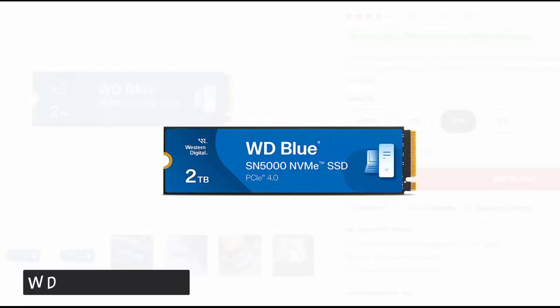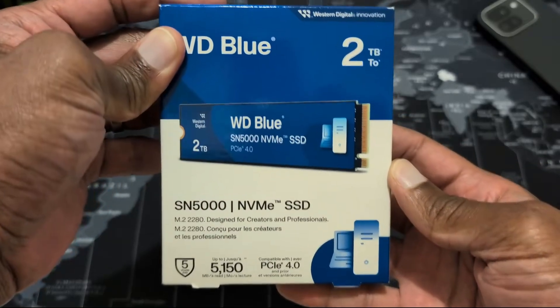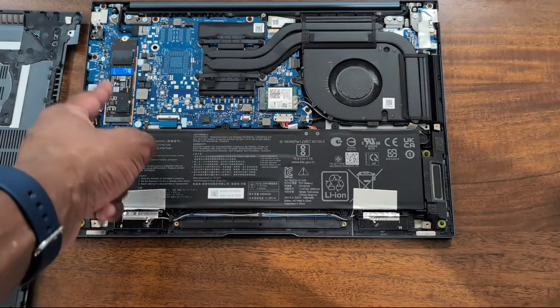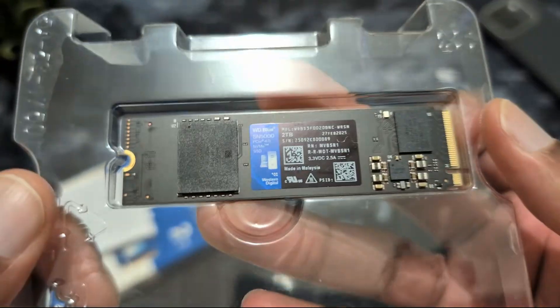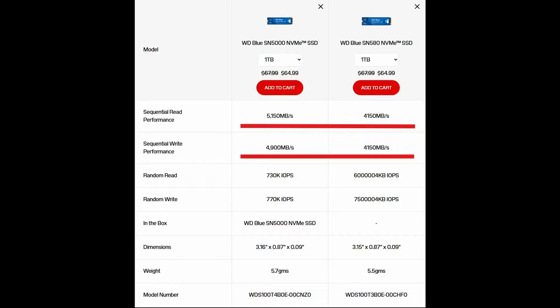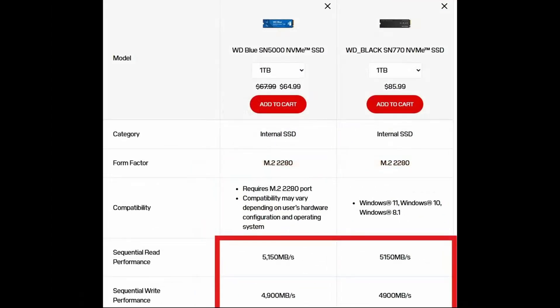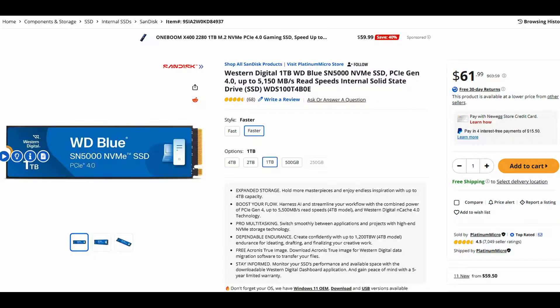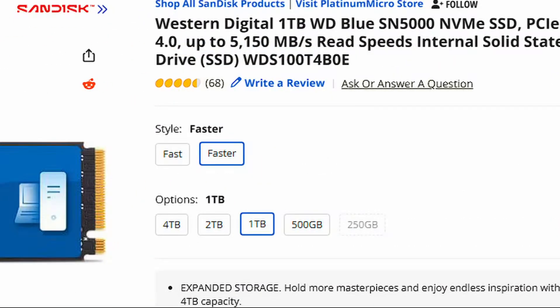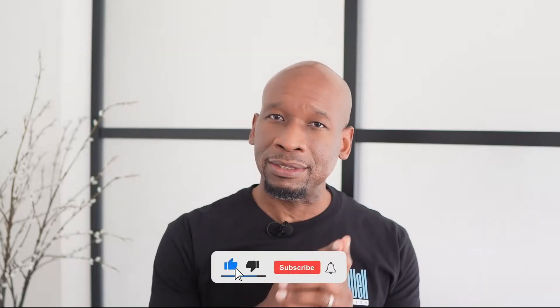First on the list is the WD Blue SN5000. This excellent PCIe 4 drive is the successor to the WD Blue SN580, a model I frequently use for budget-friendly upgrades and new builds. The SN5000 retains the same pricing but offers improved performance. Read-write speeds now reach 5,150 and 4,900 megabytes per second respectively — that's WD Black SN770 levels, which was once considered a good gaming drive in its own right. They're offered in sizes from 500GB to 4TB.